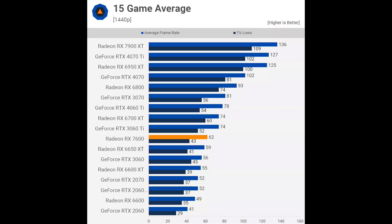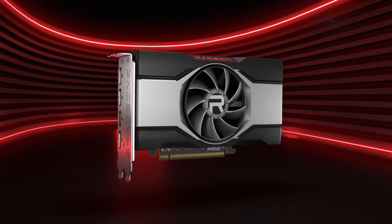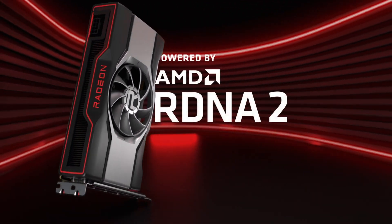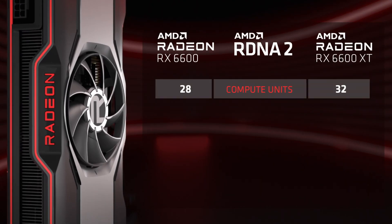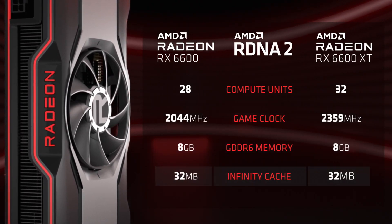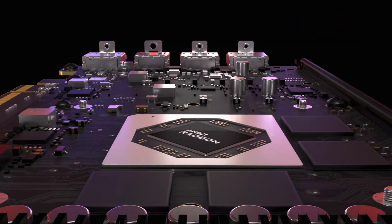At 1440p, it is 26% faster than the RX 6600 and 5% faster than the 6650 XT. If we compare the $270 RX 7600 to the RX 6600, then the generation-over-generation improvement looks okay — not great, but acceptable. Especially if we take into consideration the fact that the RX 6600 had a $329 MSRP at launch.